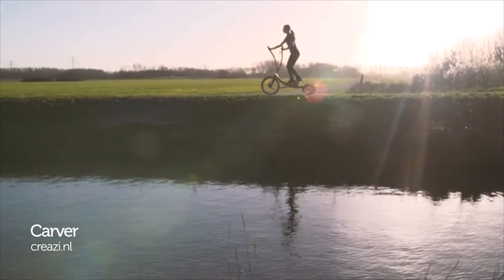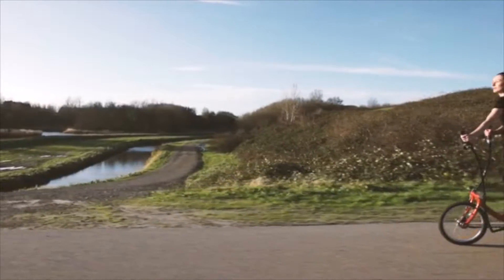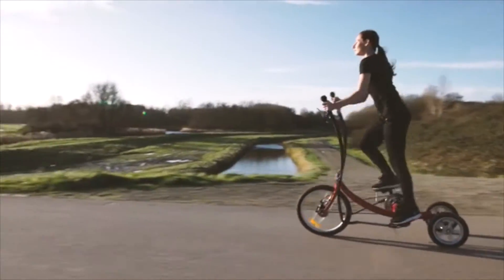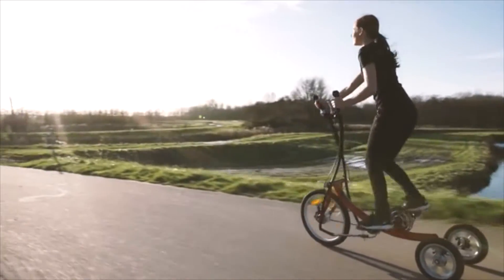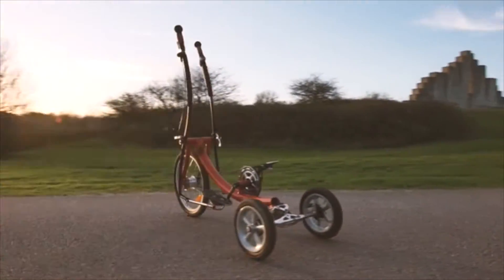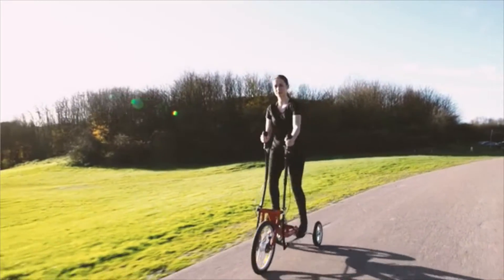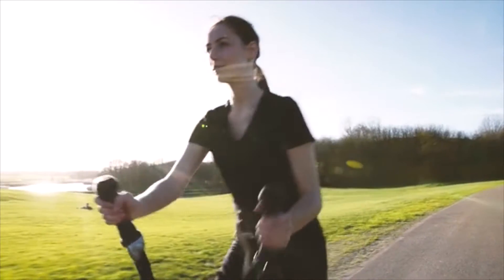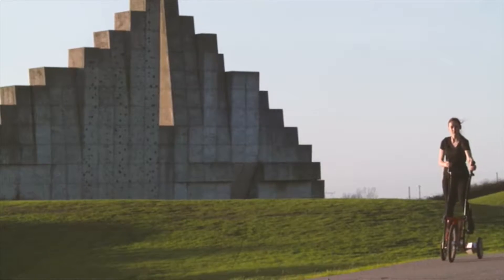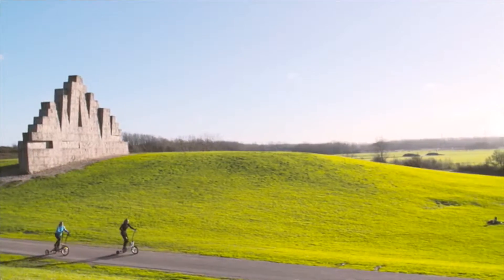Looking to get fit this spring? Carver is a quirky combination of tricycle and cross trainer. Like a cross trainer, it works your entire body with you pulling on bars as well as cycling, but with the added advantage that you're mobile so you free yourself from the gym and explore the outdoors. The front bars don't actually steer you, though. Instead, you shift your weight like you would on a snowboard. This Dutch design has been in development since 2008 and promises to burn 5.4kcal per minute, compared with a conventional bike ride which only burns 3.6kcal and a walk which burns 2.4kcal.